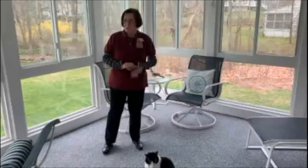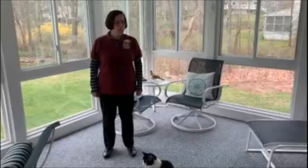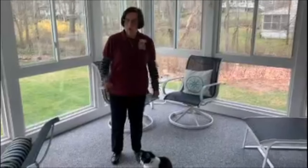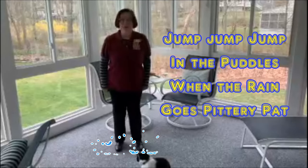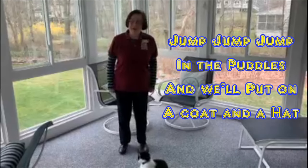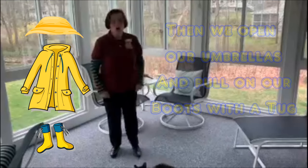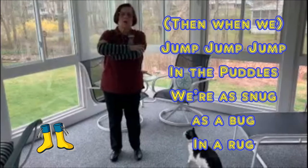In the wonderful world of make-believe, we're all dressed up to go outside on a rainy day in April. Can you jump straight up? Jump! Can you jump three times? Jump, jump, jump. Here we go — we're gonna go jumping in the puddles. Jump, jump, jump in the puddles, when the rain goes bittery pat. Jump, jump, jump in the puddles, and we'll put on a coat and a hat. Then we open our umbrellas and pull on our boots with a tug. Then when we jump, jump, jump in the puddles, we're as snug as a bug in a rug.